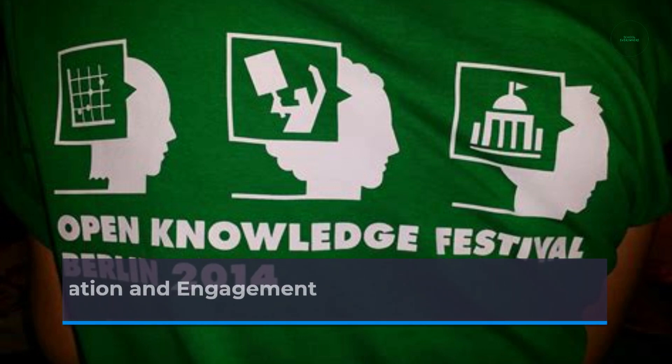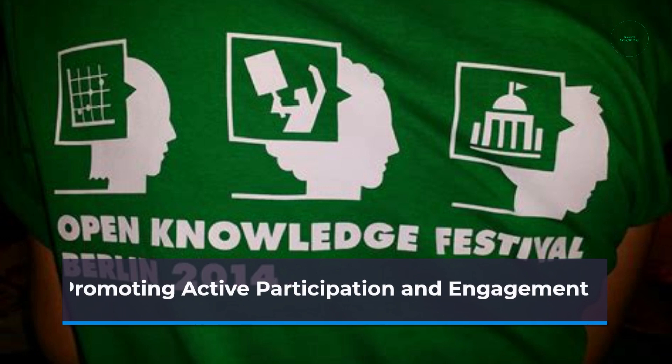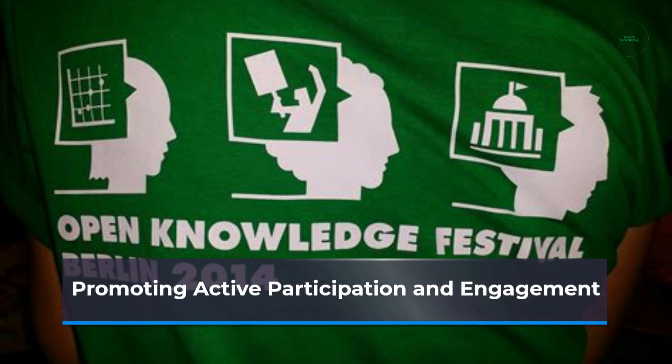Engaging students in virtual collaborations requires intentional strategies. Educators can incorporate interactive activities, breakout rooms, and online discussions to encourage active participation and foster meaningful collaborations.